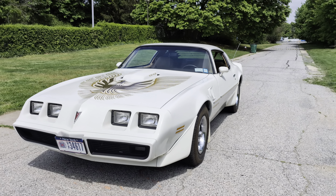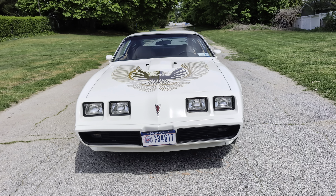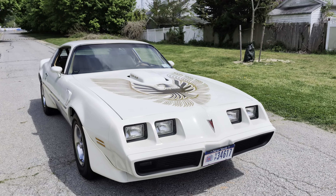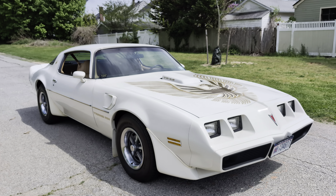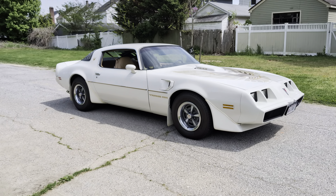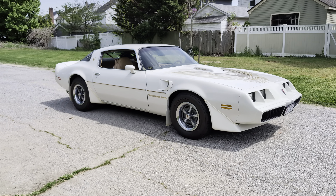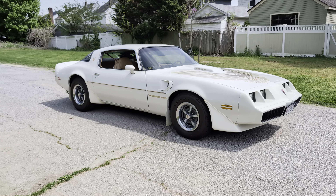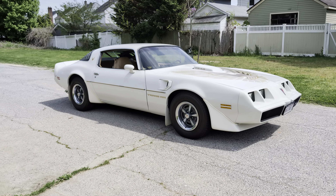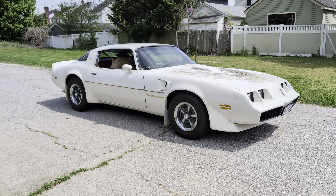Everything is original, right Mike? Yes, except for the water pump and the headliner, which is a common thing — they sag down — so we had that done over at Automat, which is a great spot. Finished in white with a tan interior, and the gold bird screaming eagle. Where'd you get it? Morrissey Pontiac in Woodbury. They've since long shut down — I think they're a Chevy dealer now.